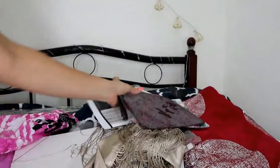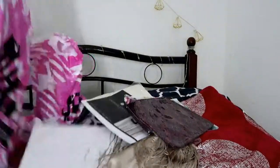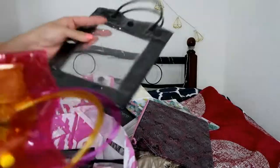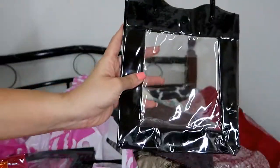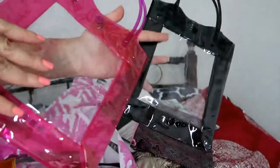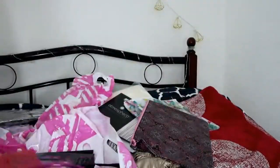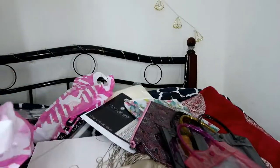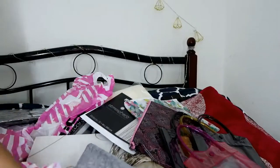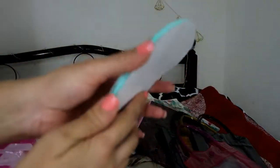The next thing I bought is these bags — I found them really cute. I think these were 7 dirhams each and I bought them in three colors: black, yellow, and pink. So I bought three of them.